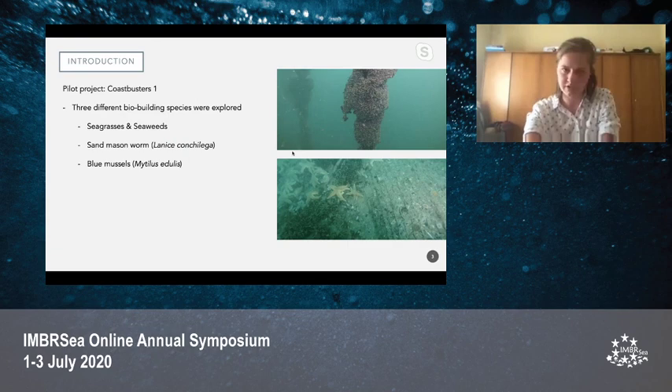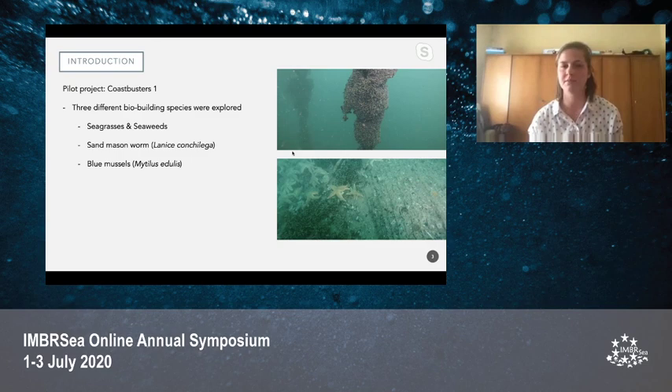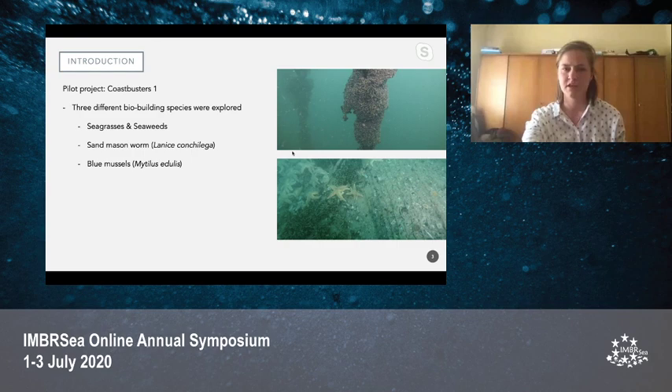In COASTBUSTERS one, the pilot project, they explored three different bio-building species. The first was seagrass and seaweed reefs. The second species was the sand mason worm to build reefs. The third species were blue mussels in order to build these reefs, and this was done by adopting a typical mussel aquaculture technique.